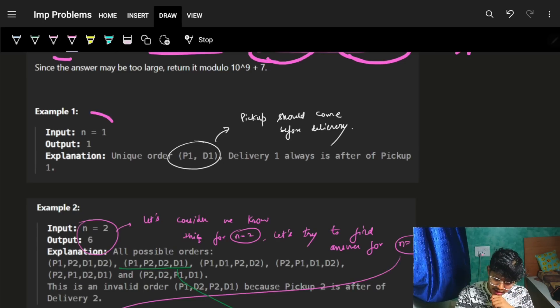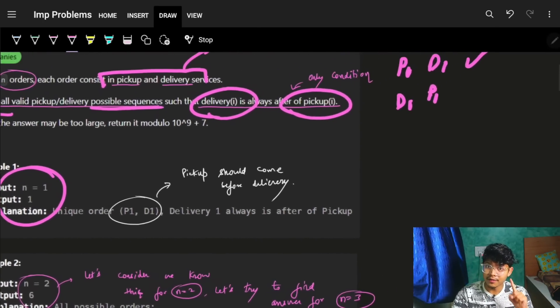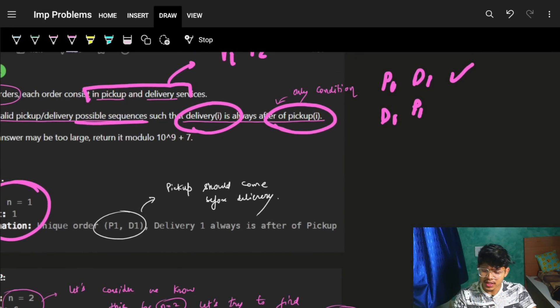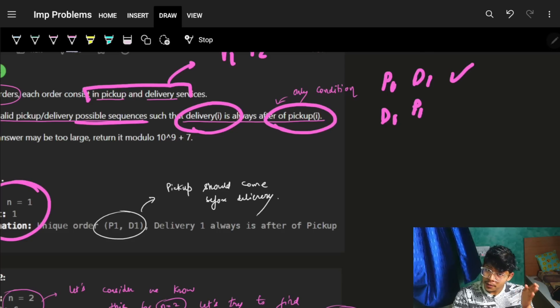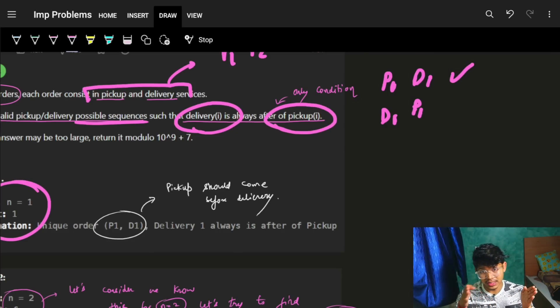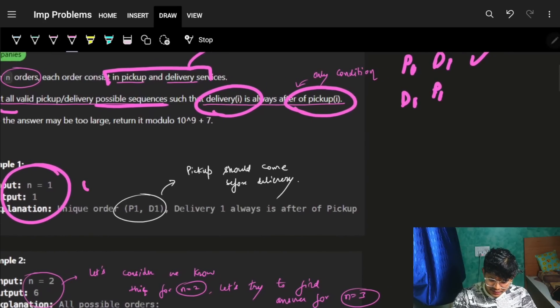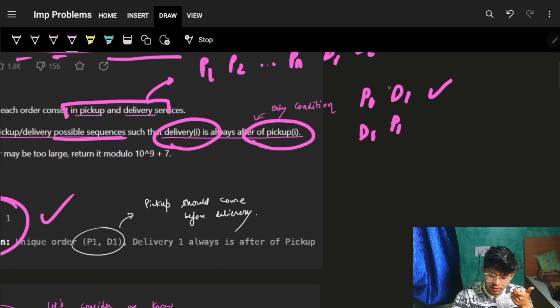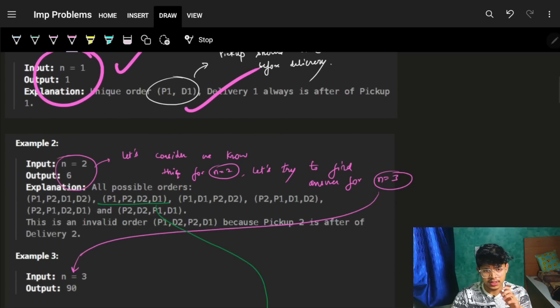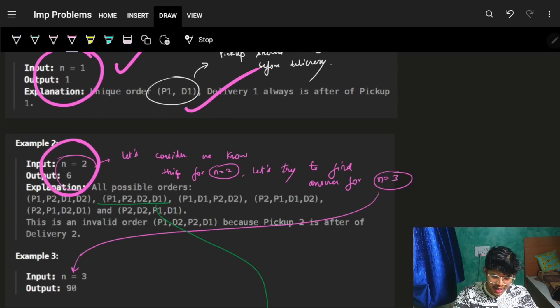Looking at the examples: for n equal to 1 we have only one valid option — P1 followed by D1. We need to find the number of valid sequences for n pickup and delivery points such that pickup always comes before delivery.